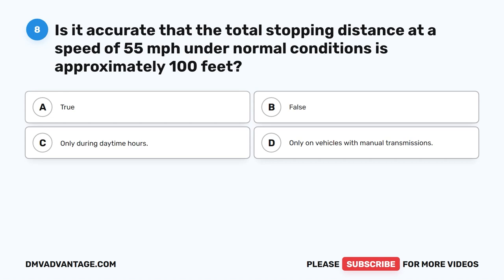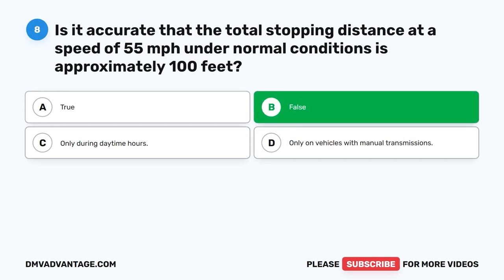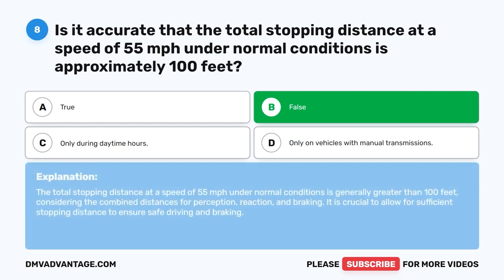Question 8. Is it accurate that the total stopping distance at a speed of 55 MPH under normal conditions is approximately 100 feet? The correct answer is B. False. The total stopping distance at a speed of 55 miles per hour under normal conditions is generally greater than 100 feet, considering the combined distances for perception, reaction, and braking. It is crucial to allow for sufficient stopping distance to ensure safe driving and braking.